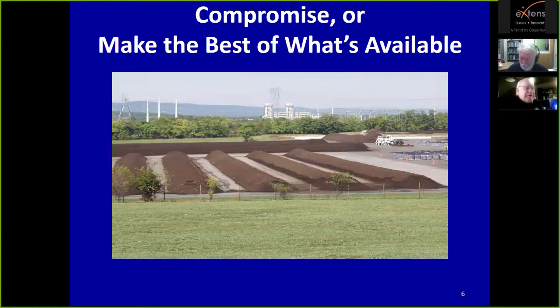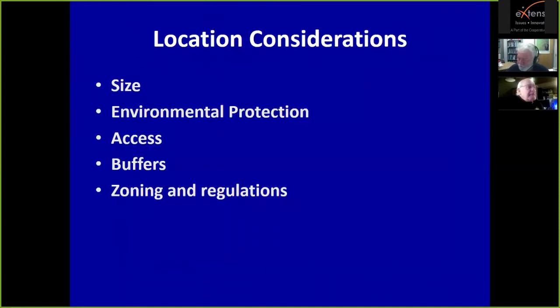You want to be close to the materials and the markets — the materials being where you source your feedstocks, the markets being where you deliver your products. So you need to be close to your feedstocks and markets, but far from everything else for obvious reasons. We end up in a compromised position trying to make the best of available land, and cost is a very big issue, especially in Maryland, Northern Virginia, and the metropolitan Washington region where land costs are very high.